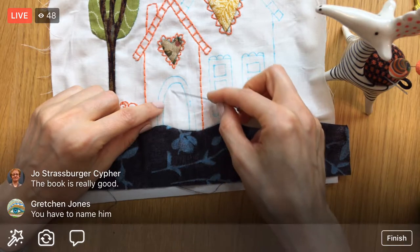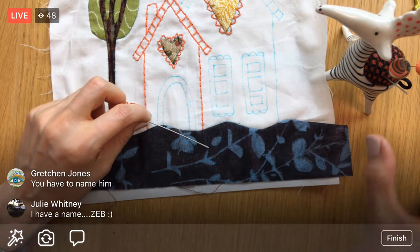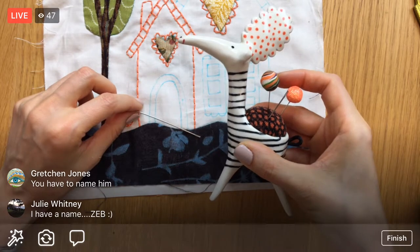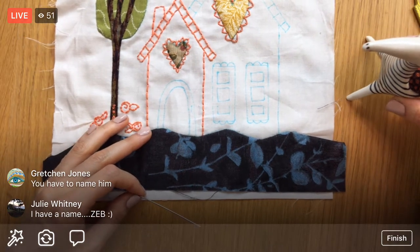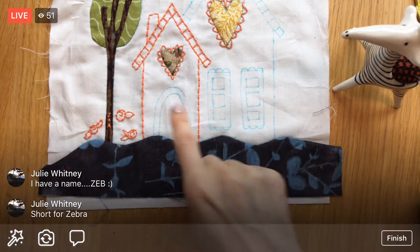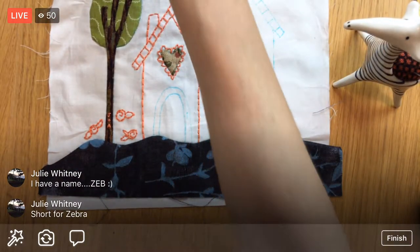The idea is to stitch back and forth one way, then back and forth the other way, and weave — like a screen door. Julie says he looks like a Zeb — he's gonna be Zeb! He totally looks like a Zeb. He'll have his little nose poking over here and needs those little eyes too.